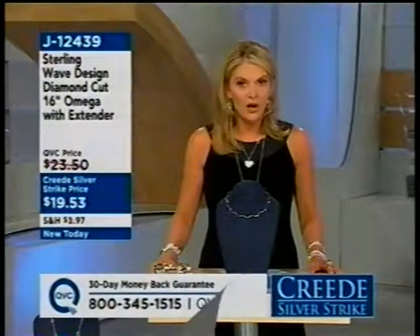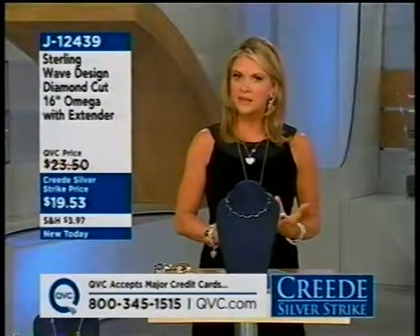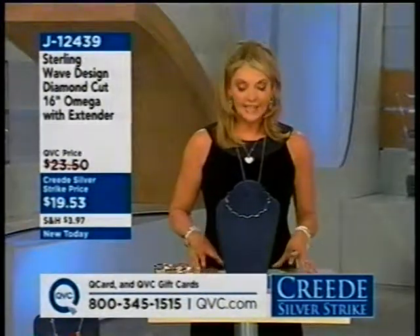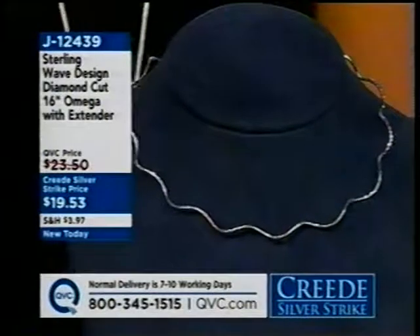Thank you very much for waking up early today. I hope you realize this is a long day — 24 hours of amazing jewelry, 28 million dollars worth of jewelry. This will be the best selection of silver in one day before the holidays, and some of the best prices on sterling silver before the holidays.